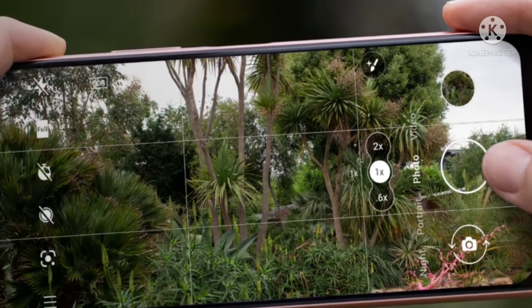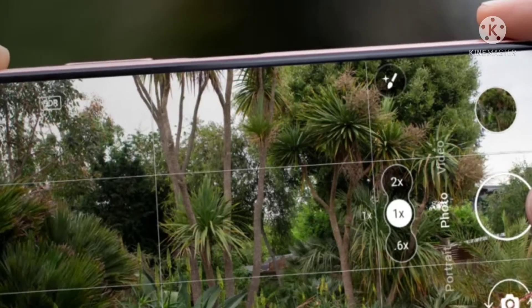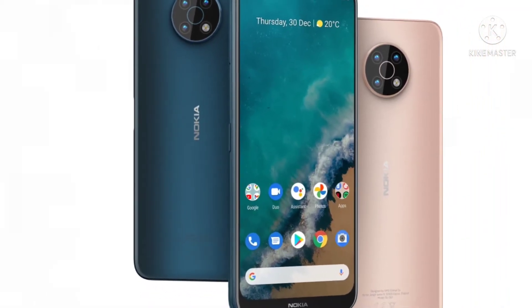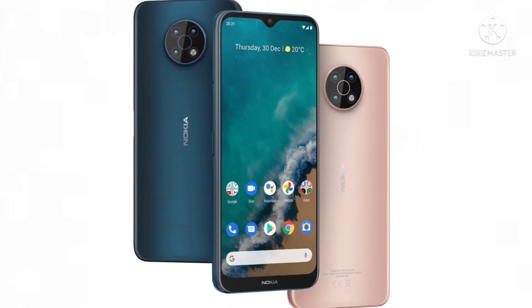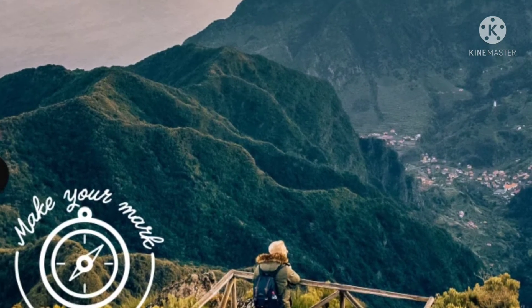HMD Global, the home of Nokia phones, today announces a new member of the G-Series family and the most affordable 5G Nokia smartphone yet — the Nokia G50. It packs the signature finish quality for a phone that can go the distance and users can love, trust and keep for longer, all for an accessible price.